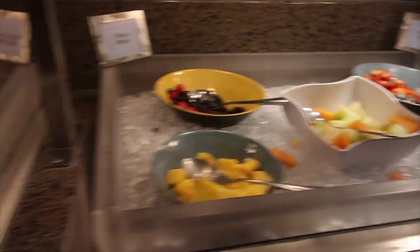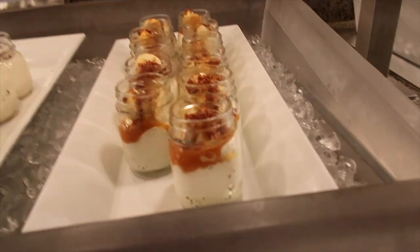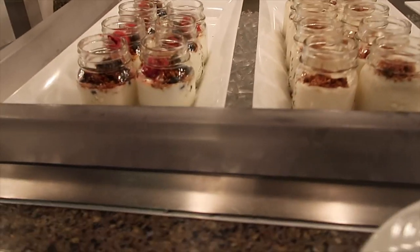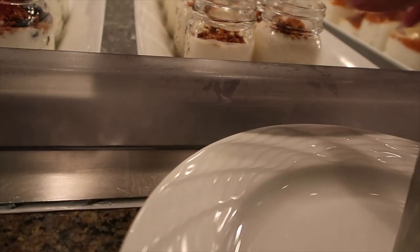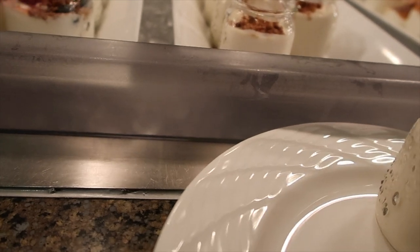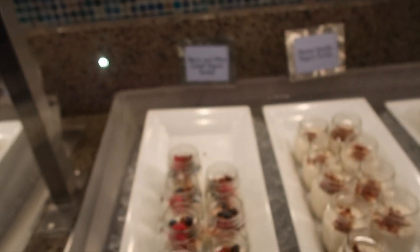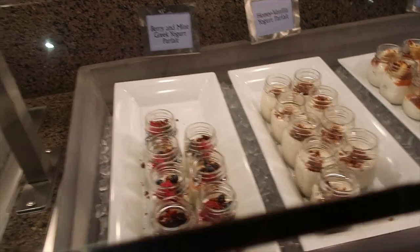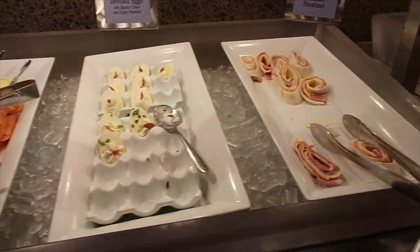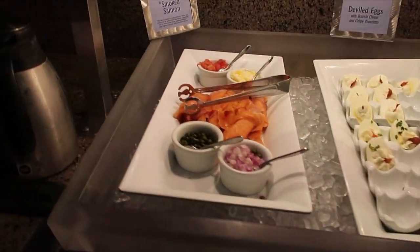They've got lots of different fruits, Greek yogurt, and some honey vanilla parfait. There are different yogurts and things — they look really nice. And then they've got some cheddar and ham pinwheels, deviled eggs, and smoked salmon with different toppings.